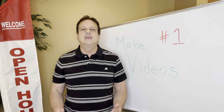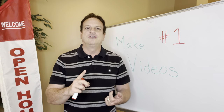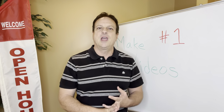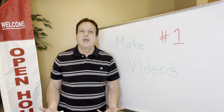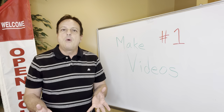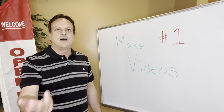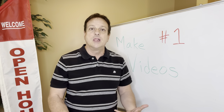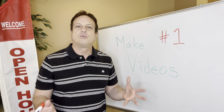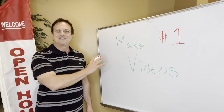I want you to read the seller's disclosure. I want you to know the ages of the roof, the furnace, the air, the hot water heater. Have they done significant repairs recently? You need to know all this — have it in your head so you're not reading these things in front of people coming into the open house and you don't look knowledgeable. So be prepared, read all that in advance. That's also going to help you in making these videos.